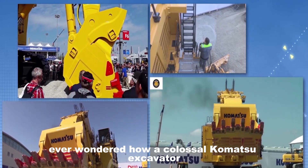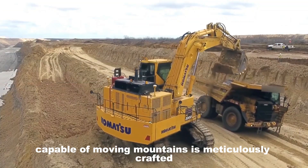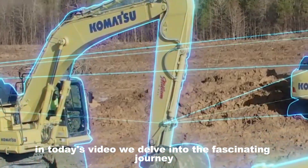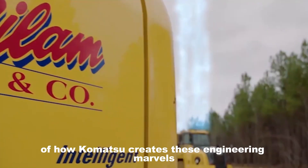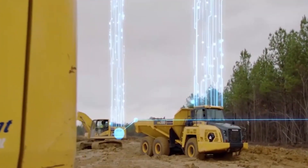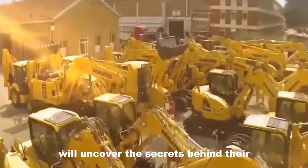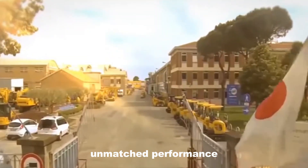Ever wondered how a colossal Komatsu excavator, capable of moving mountains, is meticulously crafted? In today's video, we delve into the fascinating journey of how Komatsu creates these engineering marvels. From cutting-edge design to rigorous testing, we'll uncover the secrets behind their unmatched performance.